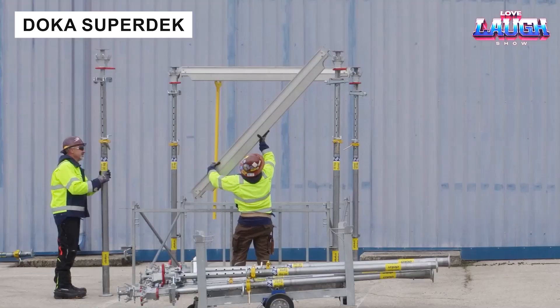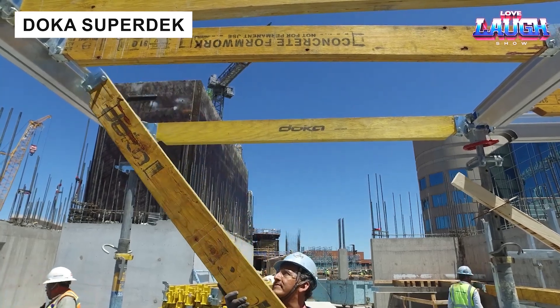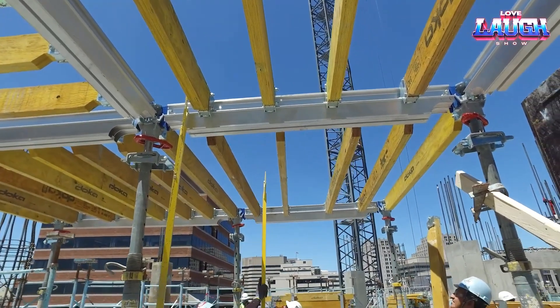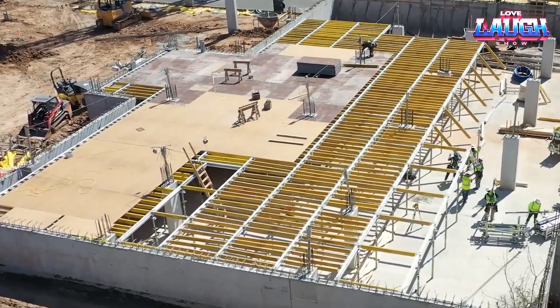Doka Super Deck is a formwork system designed for speed and simplicity. With just four main components, even a single worker can assemble it safely, sometimes even from the ground without ladders. Lightweight yet strong, it saves time and effort on any construction site.